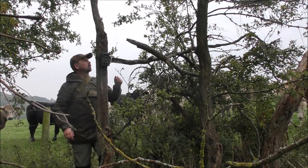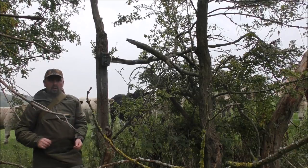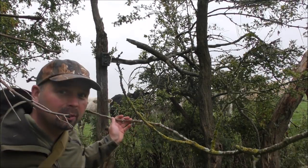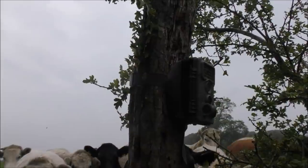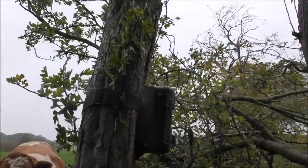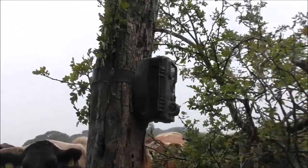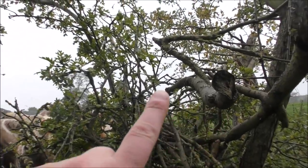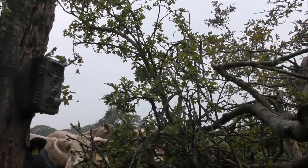Nobody's going to be down here. I'll just try and camouflage it a little bit. That's masked it quite well from this angle. That's it set — simple as that. We'll come back to it in a few days and see if we've got any decent footage. Reasonably well camouflaged, so hopefully it won't get nicked.